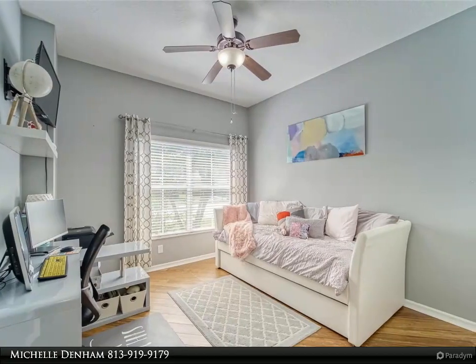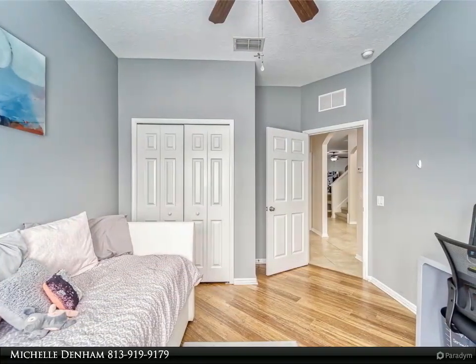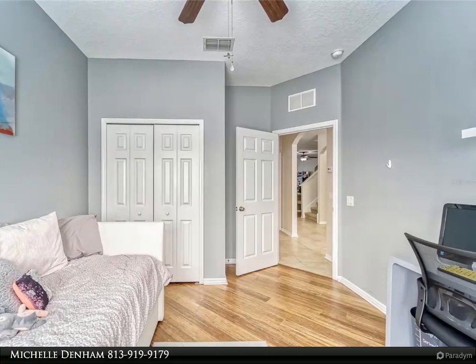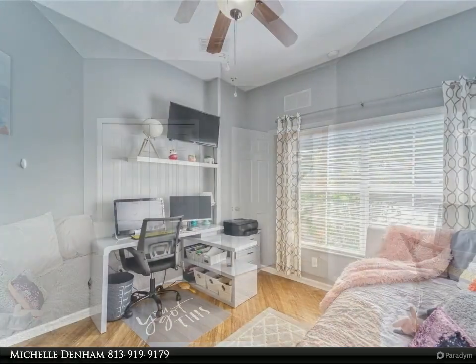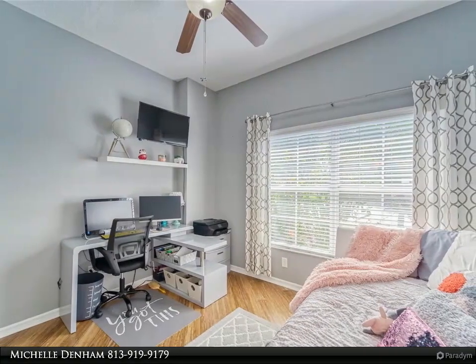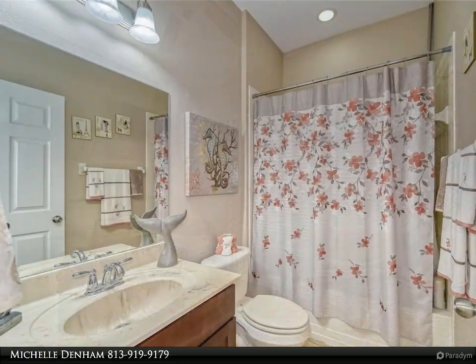The opportunity awaits for you to live in this well-kept community of Easton Park, which boasts community amenities including miles of extra-large walking sidewalks, exquisite landscaping, a gated pool, and large outdoor recreational space.